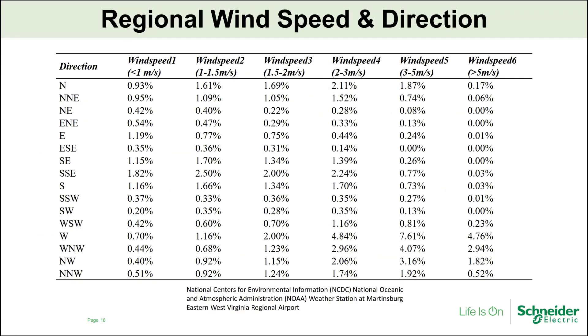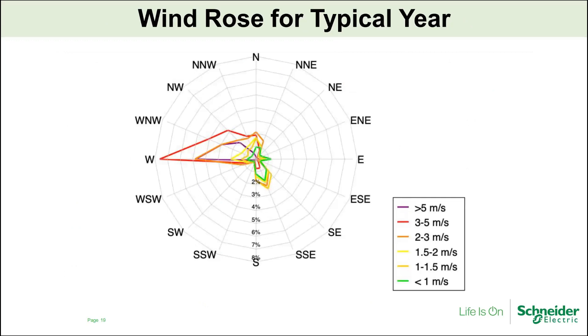In order to model the dispersal of pollutants from the proposed stacks, I obtained data about the regional wind speed and direction typical for that region. I created a wind rose, which maps all those data points to show the typical direction we expect pollutants to move. We can see that for most of a typical year in that region, the wind moves towards the west, so we expect pollutants to move from east to west.